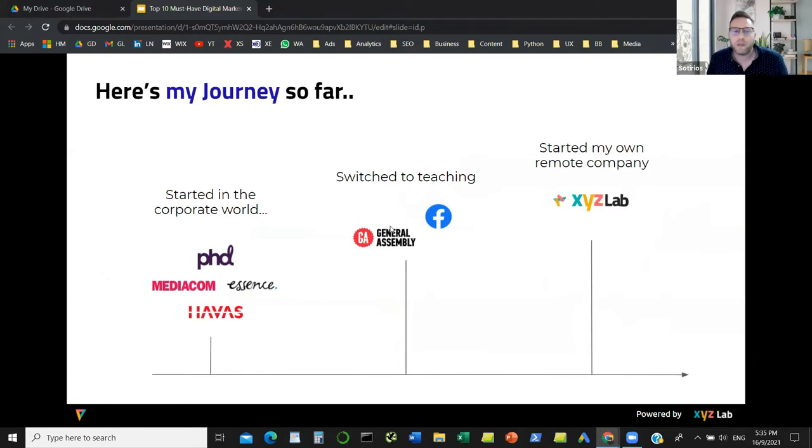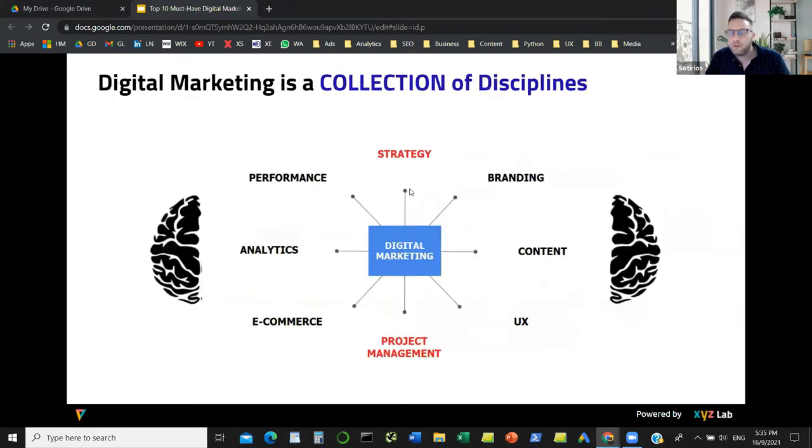Let's go straight into the point of today's session, which is tools that digital marketers use. But before we reveal the tools, we need to ask ourselves what is digital marketing. Digital marketing is a collection of disciplines — it's not a monolith. We have people that are more left-brain, data-driven, working in performance marketing, paid media, analytics, and e-commerce, and people that are more right-brain, working in branding, content, and UX. Digital marketing also includes a lot of strategy, project management, and general work.